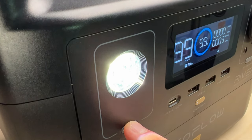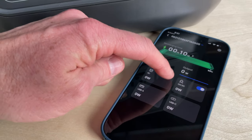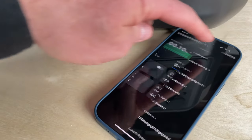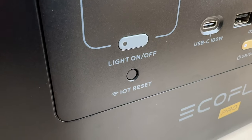It now includes both Wi-Fi and Bluetooth to connect to EcoFlow's really slick smartphone app, which gives you control over the ports and offers advanced settings for charging speed, X-Boost, and more. It'll automatically pair to the app, so there's no need for the IoT button on the older Pro.